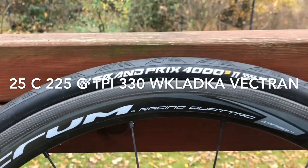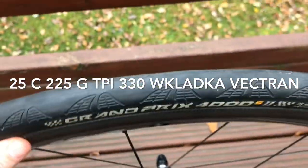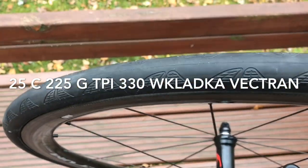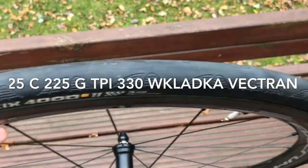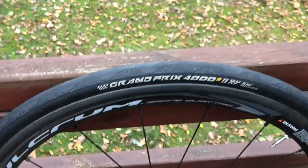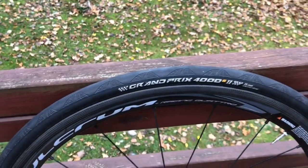Jest ona wyposażona w antyprzebiciowy system Vectran Breaker, czyli najdroższy system używany przez Continentala w swoich produktach. Jest on dostępny również w oponce Competition, niedostępny natomiast w Sprinterze.